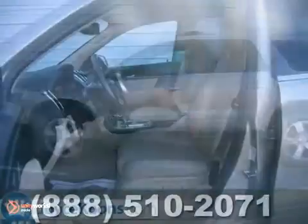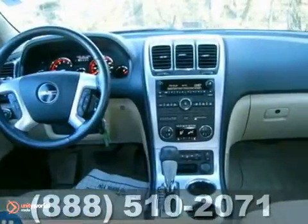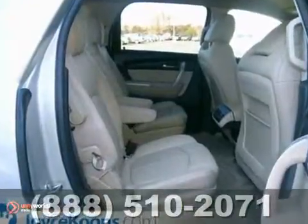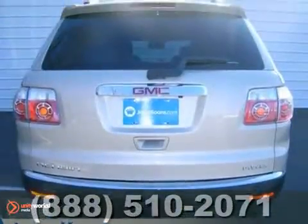Confused about which vehicle to buy? Well, look no further than this attractive 2011 GMC Acadia SLT. Your garage will only be the second one this Acadia has parked in, and you can definitely see the pride of ownership it experienced in that first garage.